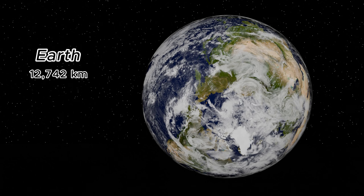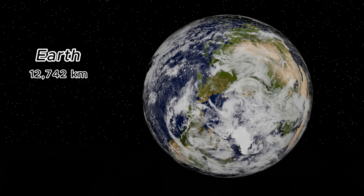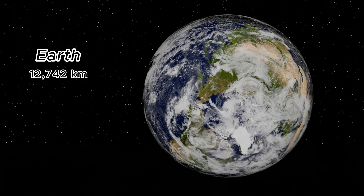Earth has a diameter of about 12,742 kilometers, making it the fifth largest planet in our solar system. Known as the Blue Planet due to its abundant water, about 71% of its surface is covered by oceans.